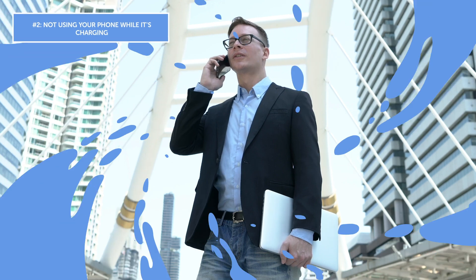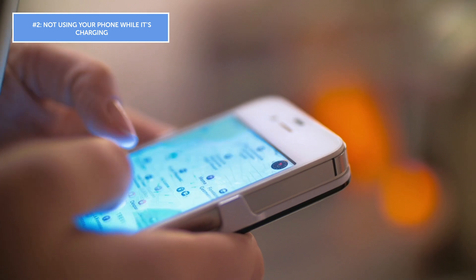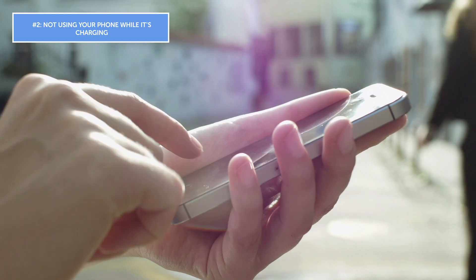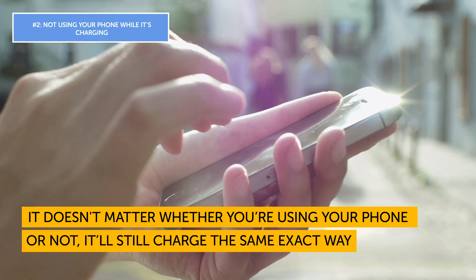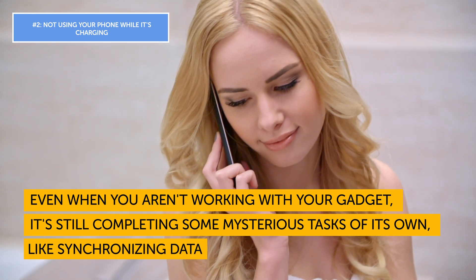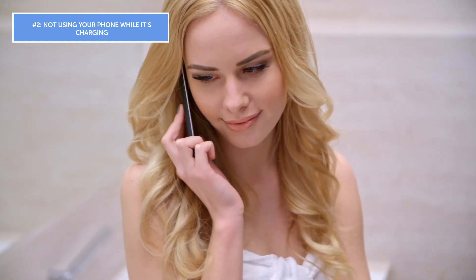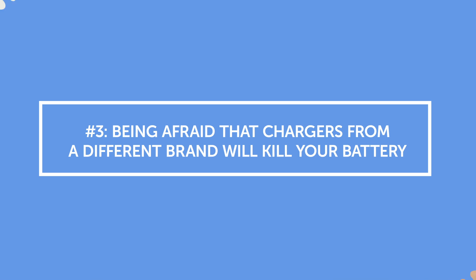Tons of people are convinced that using their cell phone while it's charging will harm the battery's lifespan. Others believe the battery won't charge as well when it's in use. This too is a misconception — it doesn't matter whether you're using your phone or not, it'll still charge the same way. Even when you aren't using your gadget, it's still completing tasks of its own, like synchronizing data, so you can easily add more tasks to this workload.